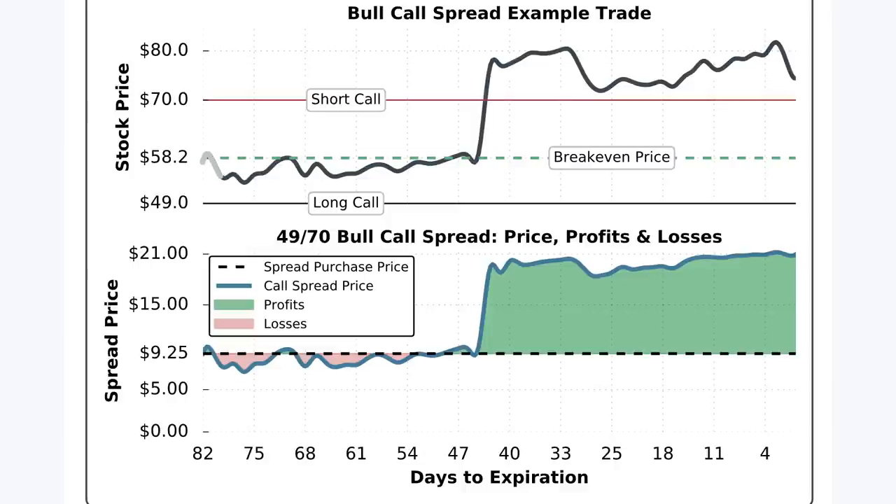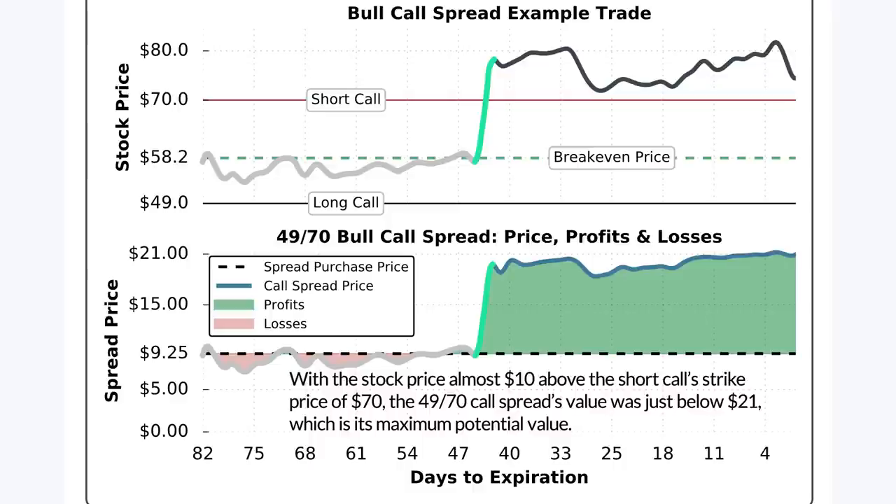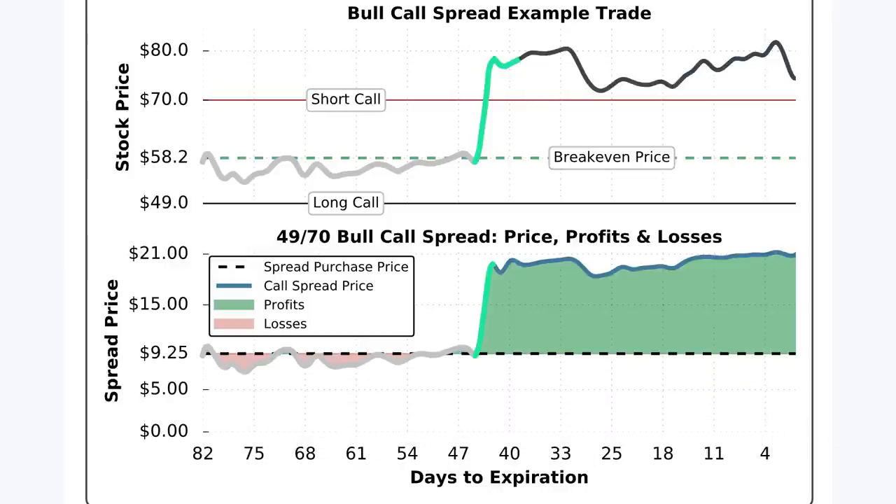Over the first 35 to 40 days of the trade, the stock price traded right near the spread's breakeven price of $58.25, which resulted in minimal losses for the call spread during that period. With around 45 days to expiration, the stock price surged to about $80 a share, at which point the 49-70 bull call spread was fully in the money. The call spread experienced a price increase to around $21, which is the maximum spread value since the strike prices are $21 wide. At expiration, the 49-70 bull call spread expired with its maximum value of $21 per spread.